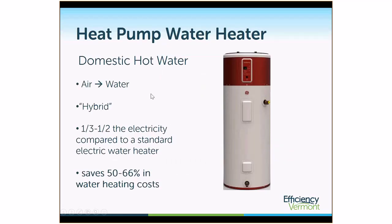A heat pump water heater is an air-to-water heat pump because the air is the source and the water is the heat sink. Typical water heaters being installed right now are called hybrid heat pump water heaters, which means there is an electric element that provides supplemental heat when the heat pump cannot keep up with demand. How much that electric resistance element is used will impact the overall efficiency and operational costs. In general, you can expect around a third to a half of the electricity compared to a standard electric water heater — that's 50% to 66% savings.